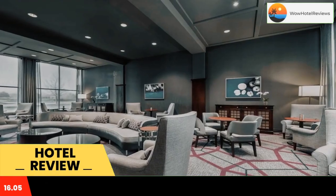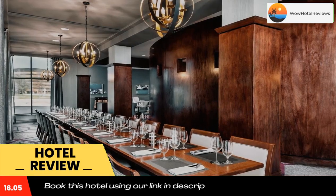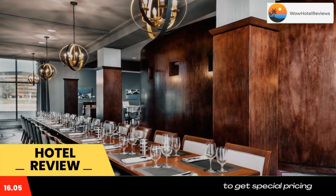This hotel is less than five minutes drive from Toronto Pearson International Airport and a free shuttle service is available to all guests.